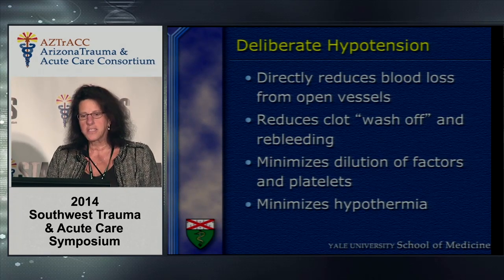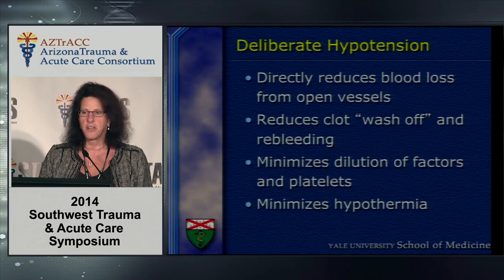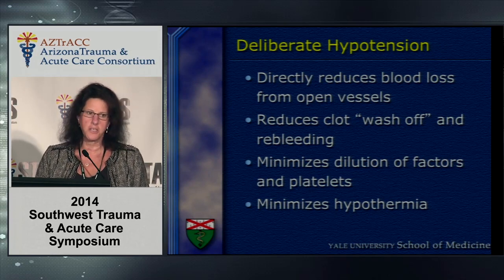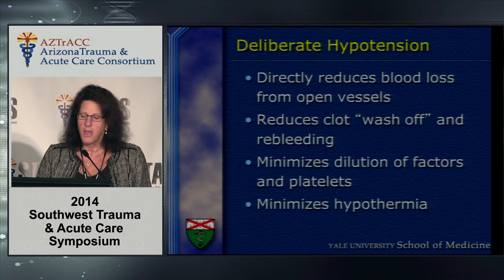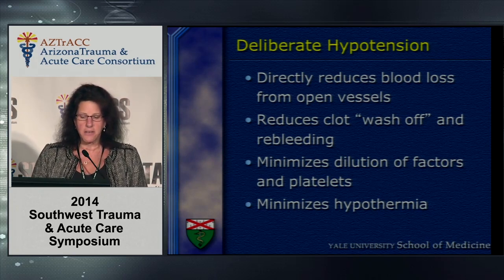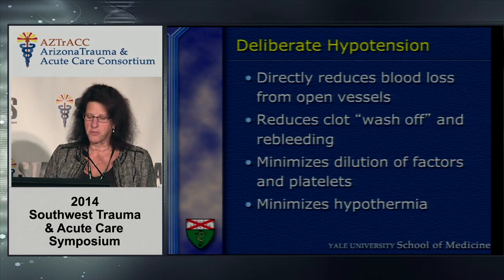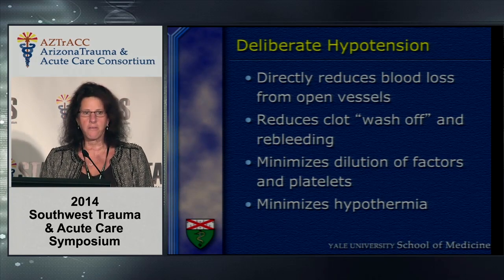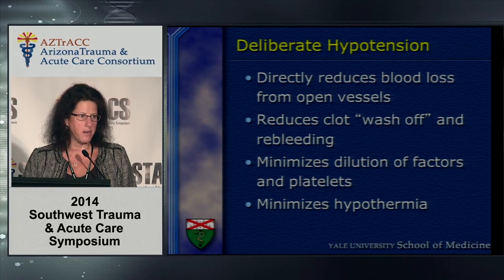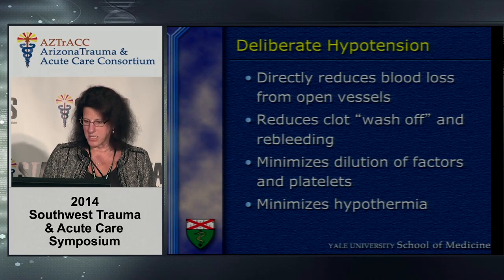The concept of deliberate hypotension — maintaining a mean arterial pressure in the 60s and a systolic in the 90s — allows us to reduce blood loss from open vessels prior to surgical control, minimizes the wash-off of clot and therefore re-bleeding, and without aggressive resuscitation prior to definitive surgical hemorrhage control, minimizes the dilution of factors and platelets.